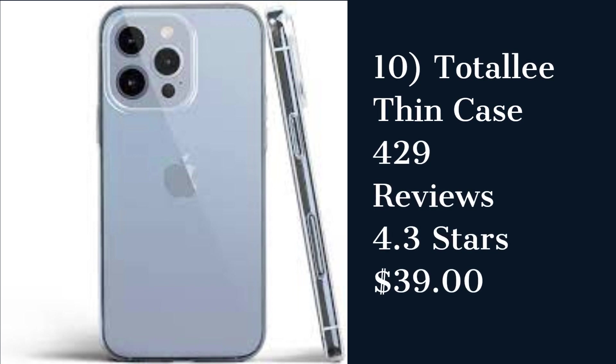The Totally Thin iPhone Case is a minimalist case that provides good protection and a sleek design. It has a slim profile and a matte finish that resists fingerprints. However, some customers reported that the case is prone to scratches and scuffs.